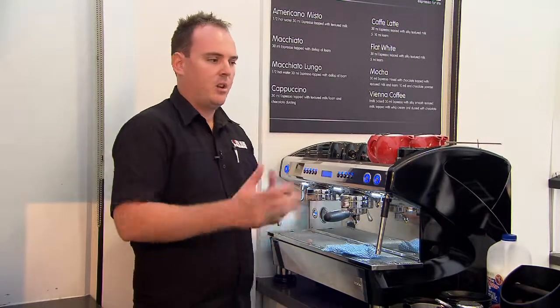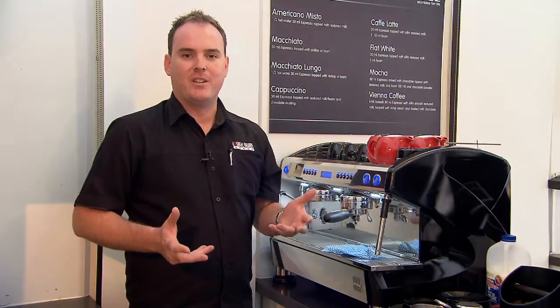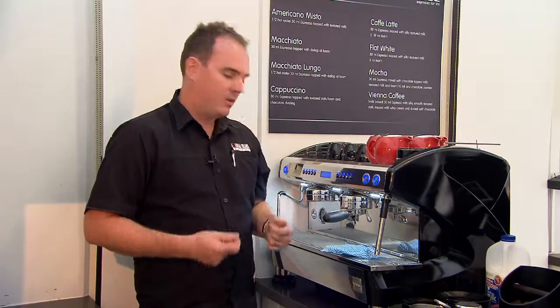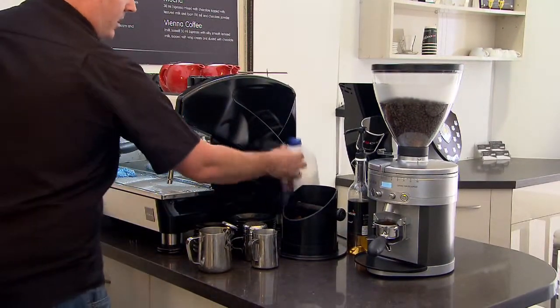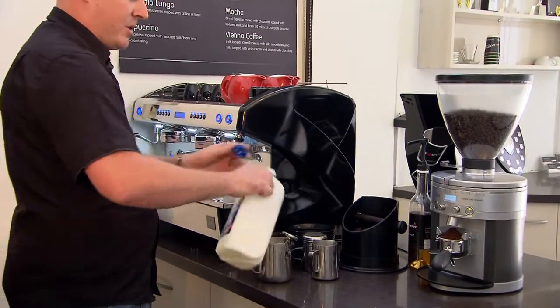So what I'll do now — I've shown you the extraction and the grinding and the milk texturing, etc., but I haven't actually shown you how to make a coffee. So I'll make a popular flat white with the system we've shown you already, and I'll just give you an ongoing commentary. We've got our double group handle, and while that's happening, we'll get our milk ready and show you how simple it is to use the entire system at once.